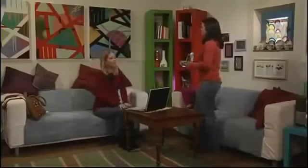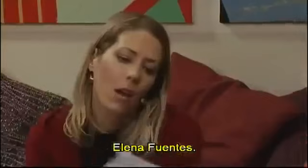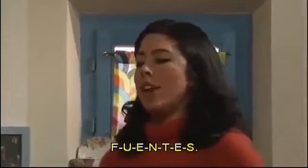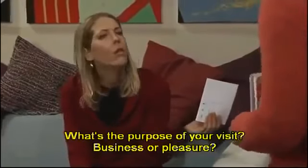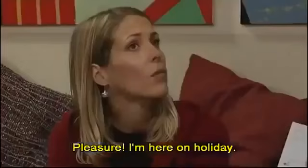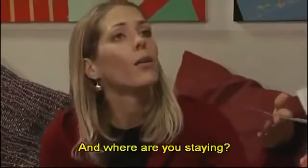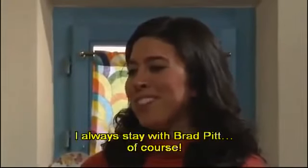Name, please. Elena Fuentes. Can you spell that? F-U-E-N-T-E-S. What's the purpose of your visit? Business or pleasure? Pleasure. I'm here on holiday. How long are you staying? Six weeks. And where are you staying? I always stay with Brad Pitt, of course.